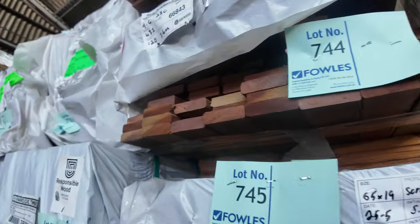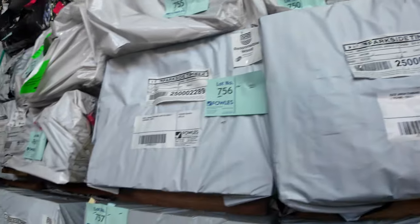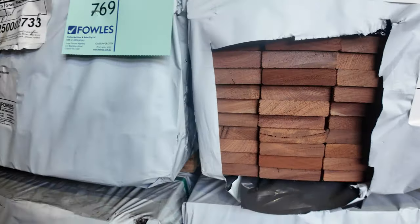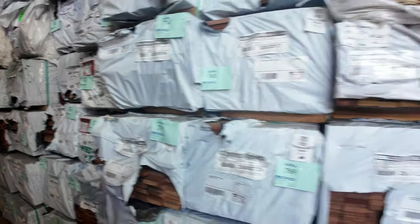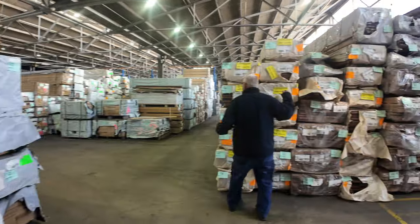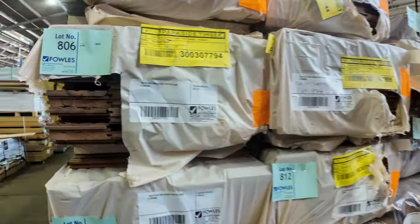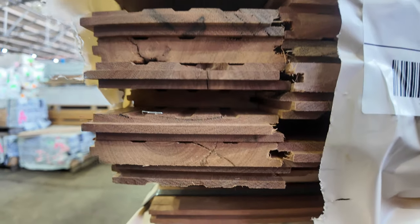Heaps more packs of decking through here as you can see — mountains of stock. Swinging across here, we've got more packs of decking. We've also got a number of fresh packs of spotted gum flooring in the 130 by 19 — had a fair bit delivered of that one.